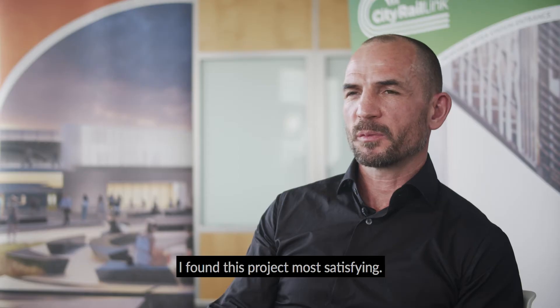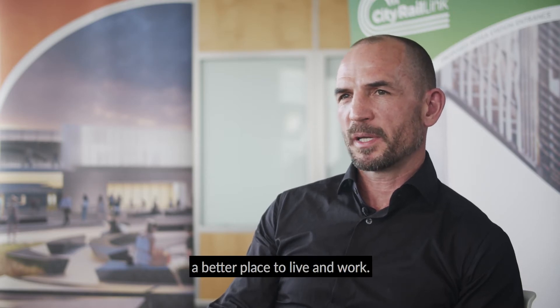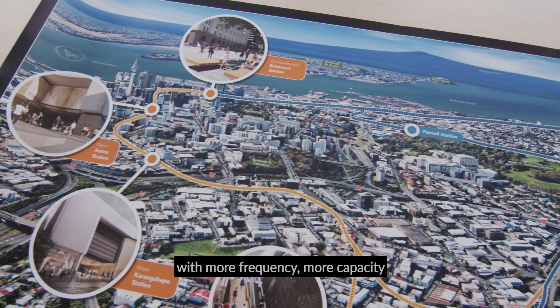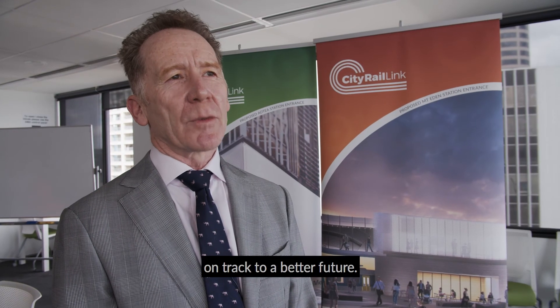I find this project most satisfying. For me it's a career highlight that I am making Auckland a better place to live and work. In just a few years we're going to have a more modern rail network with more frequency, more capacity and more stations, leaving Auckland on track to a better future.